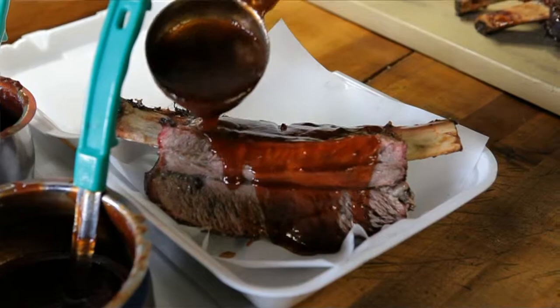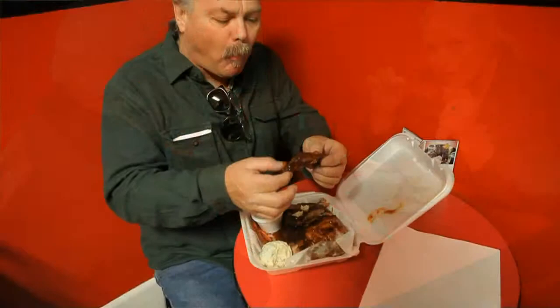We have one sauce with three different temperatures. Mild, which has no heat in it whatsoever. Medium, which makes you sweat a little bit. And we have hot sauce, which will really make you sweat. But the base flavor is all the same, and our sauce is on the sweet side. It is homemade right here — it is phenomenal.